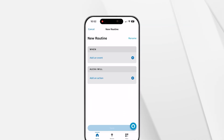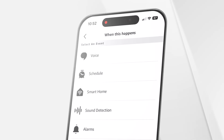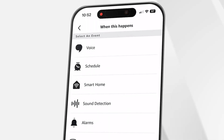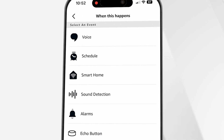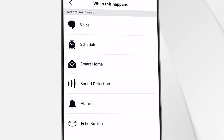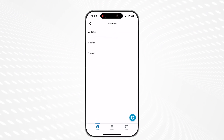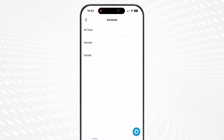Next, choose your trigger by clicking add an event in the box titled when. You'll be presented with a list of triggers which may vary slightly depending on your location, but will usually include options like voice, smart home, sound detection, and alarms. Select the trigger of your choice — for my example that's going to be schedule — and set up how you want your trigger to work in the next window.